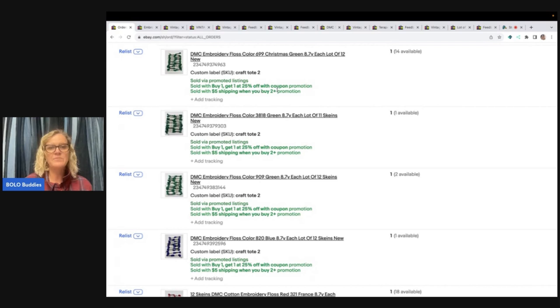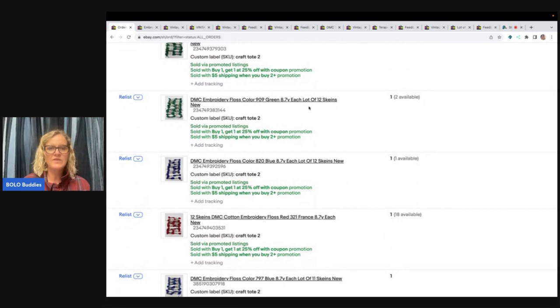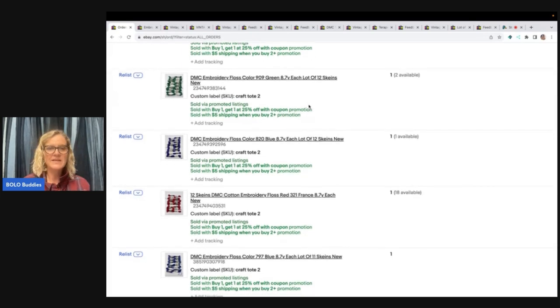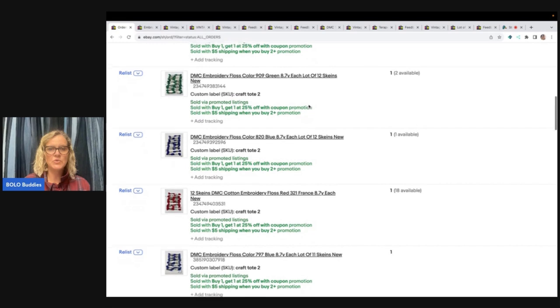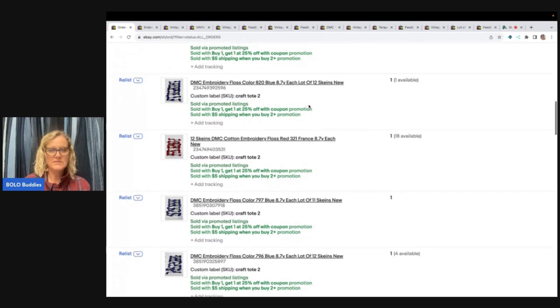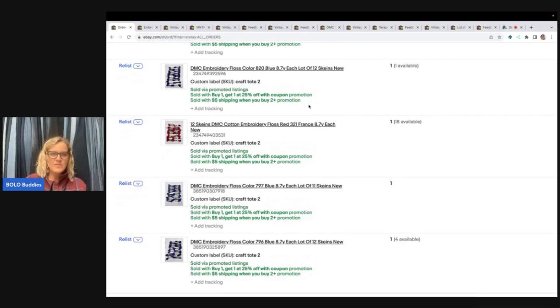They bought the Christmas green — there were 12 skeins in that one. Another color of green, 11 in that one. Here's another green with 12. They all have numbers and a color, so put that in your title. The next one was blue with 12, then red with 12, another blue with 11, and the last one was another shade of blue with 12.